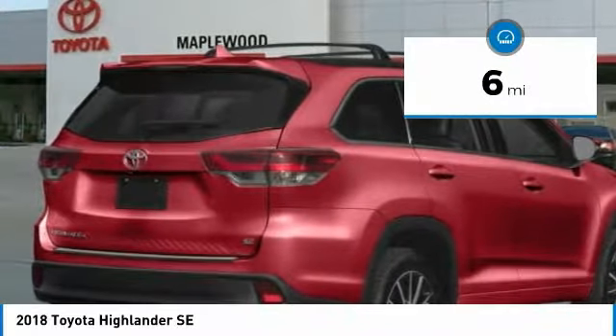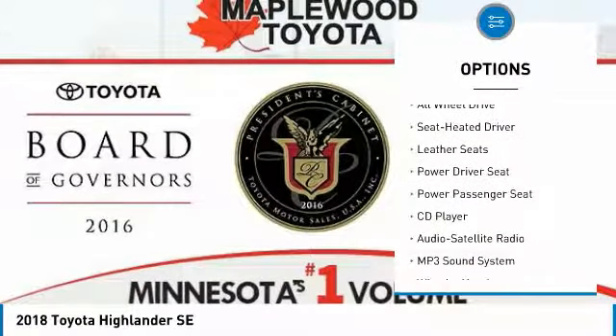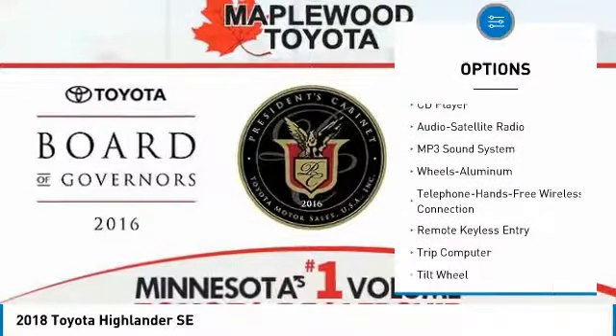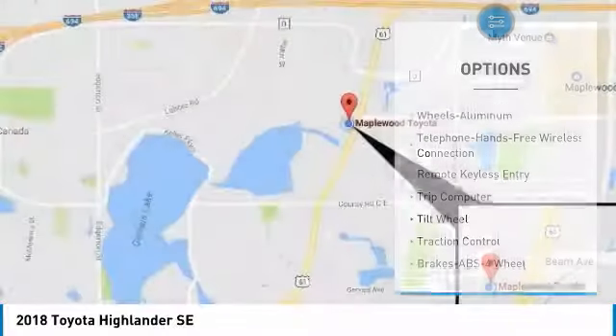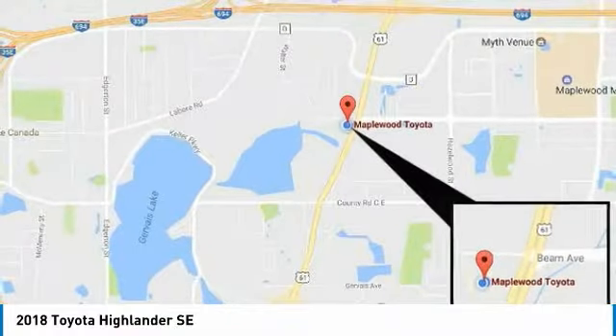Here are some of this vehicle's great options: quad seating, power passenger seat, all-wheel drive, traction control, navigation system, anti-lock braking system, Bluetooth wireless data link for hands-free phone, air conditioning, moonroof, and power steering.